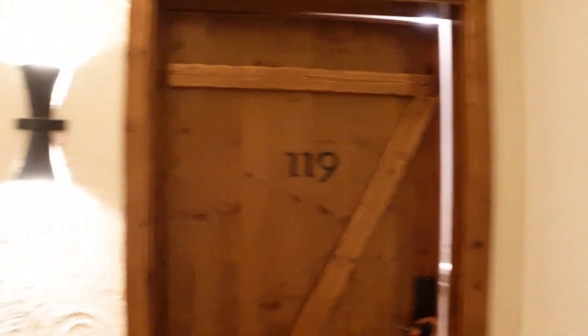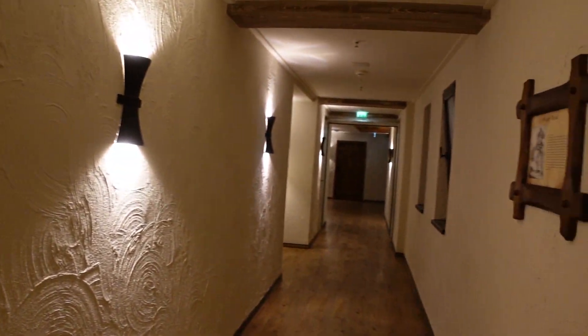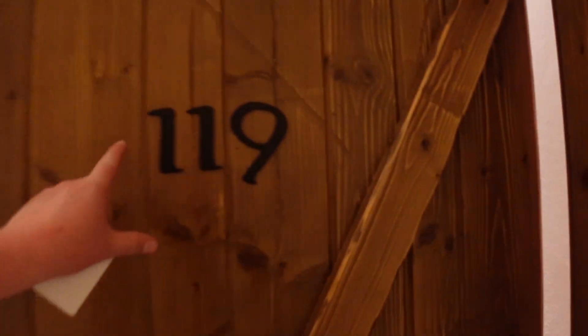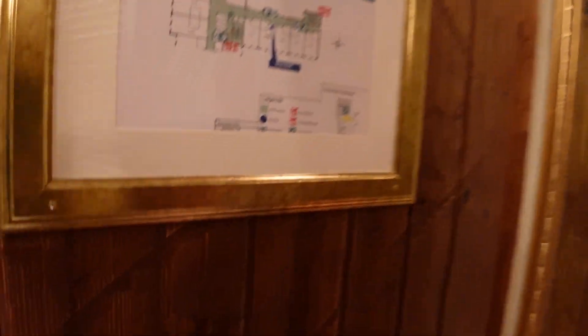We are in room 119 which is a pirate themed room. It's on the first level. Just to show you the corridors first — very nicely themed, loving this. Big old door, and the first thing you'll notice when you come into these rooms is how big they are. These are absolutely massive. Let me just close the door behind us.